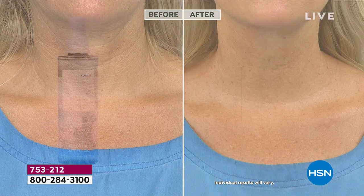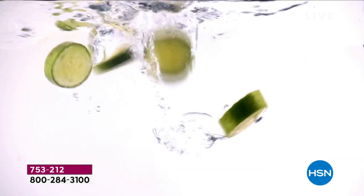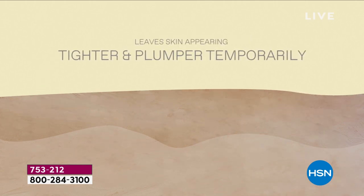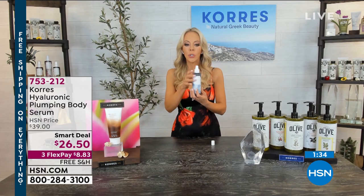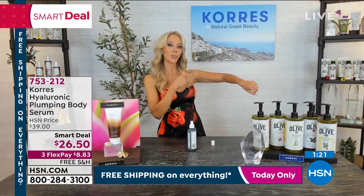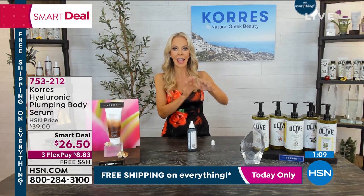It gets better and better the next day, and it's cooling to the skin. So if you're always hot, you'll love the cooling, unscented mist. You can still wear whatever fragrances you like since this has no scent. You feel it plumping and tightening anywhere on your body. And look at the size — it's a 200ml, so you get a lot. A little bit goes a long way.